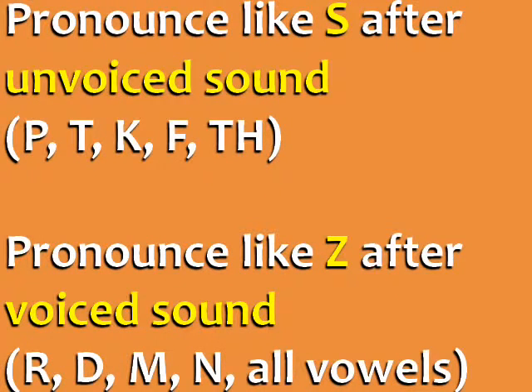What's the rule? It is pronounced S when it follows an unvoiced sound — that's a sound where you hear only air, like p, t, k, and f. It is pronounced Z when it follows a voiced sound, where you add sound with your voice, like r, d, m, n, most other consonants, and all vowels.